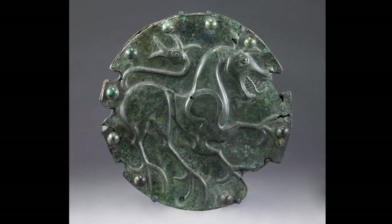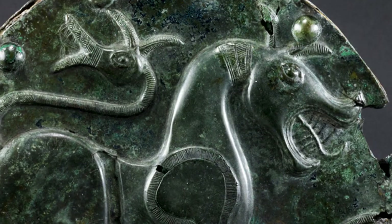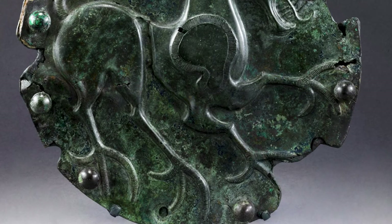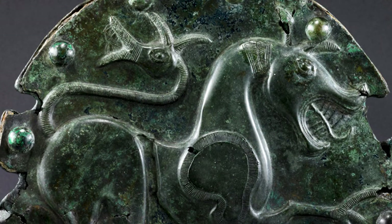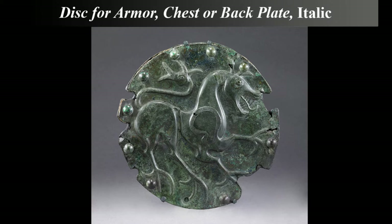Look closely at the design on this disc. What can you discover? A fierce beast with wolf-like facial features fills the space. The beast shows its sharp teeth and flashes its tongue out like a flame from a fire. The body of the beast is like a galloping horse. Its legs end in large, three-talon claws. The tail curves along the back of the creature and ends in the form of a serpent's head with large ears. This bronze disc is over 1500 years old and was made in Europe as part of a set of body armor or a shield.